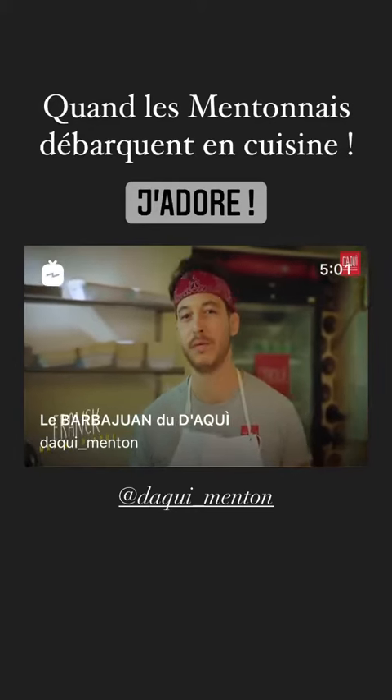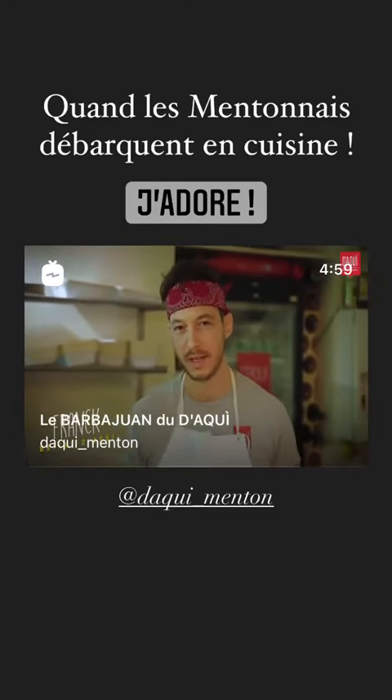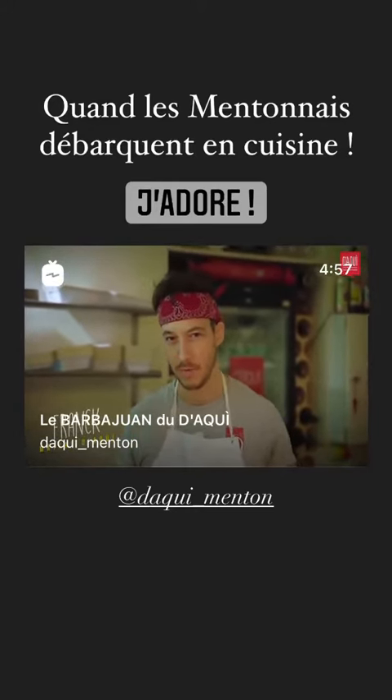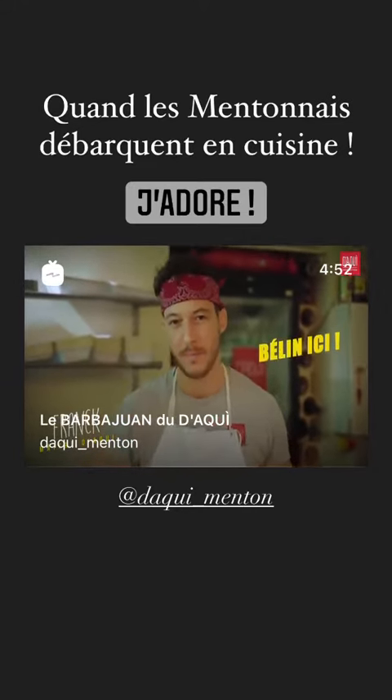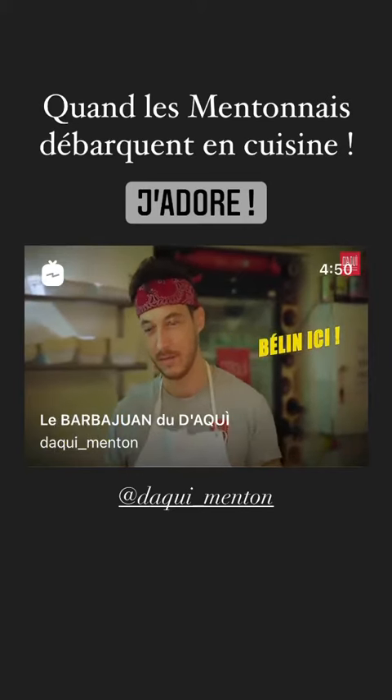Allora, bande d'abellinés et bienvenue sur la première vidéo recette des barbadjans du daki. Aujourd'hui, nous allons voir comment faire des vrais barbadjans traditionnels à la bled de Menton. Garantie sans saucisse, on n'est pas à Monaco.